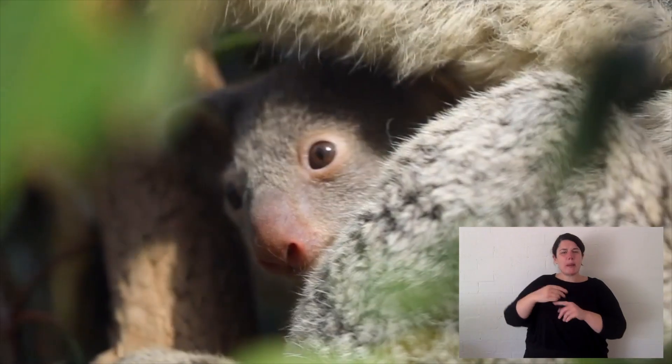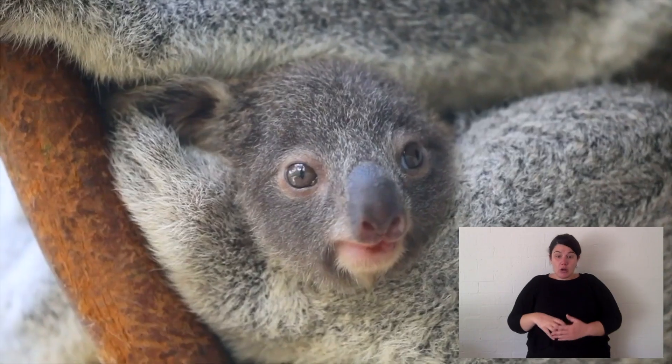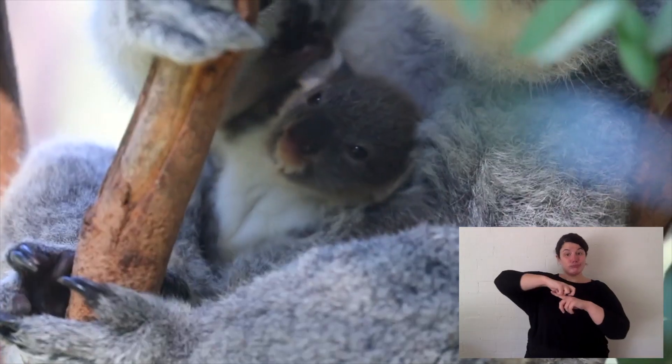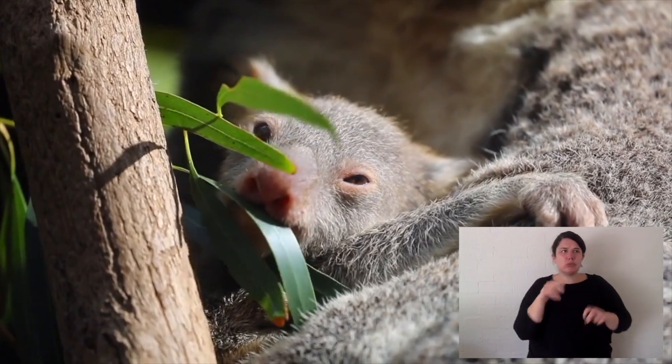That joey will live in a pouch. But when it gets almost to the size that it'll leave mum, it climbs onto the back and lives on the back. And when it does that, it learns from its mum where to sit, what to eat, and to watch out for predators.